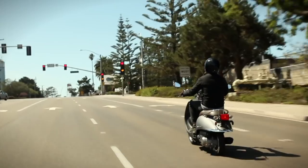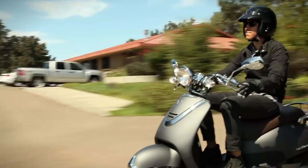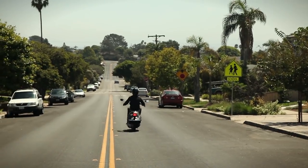It's perfect for getting around town, but with a top speed of 59 miles per hour, it's also fast enough for smooth flowing traffic on urban roads.